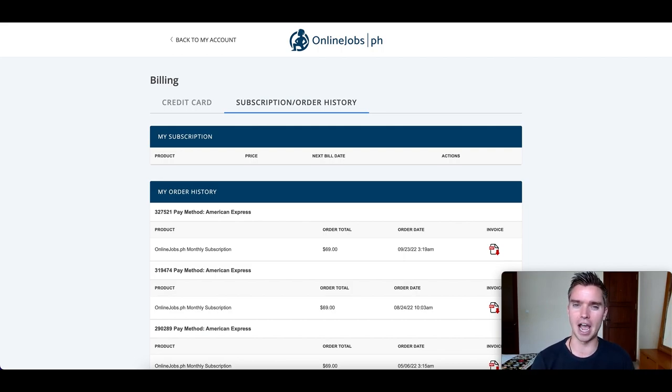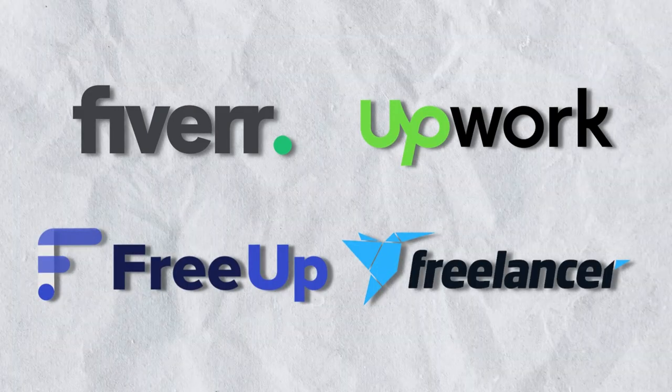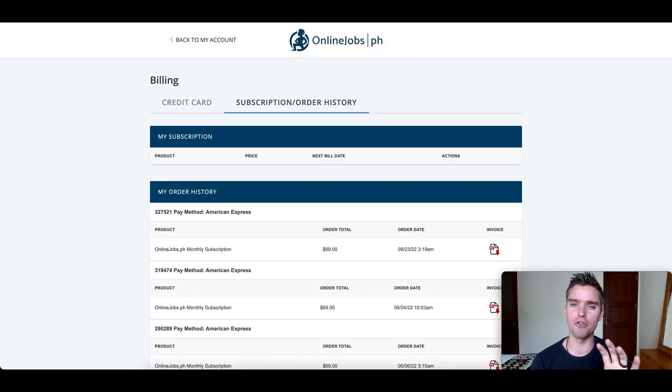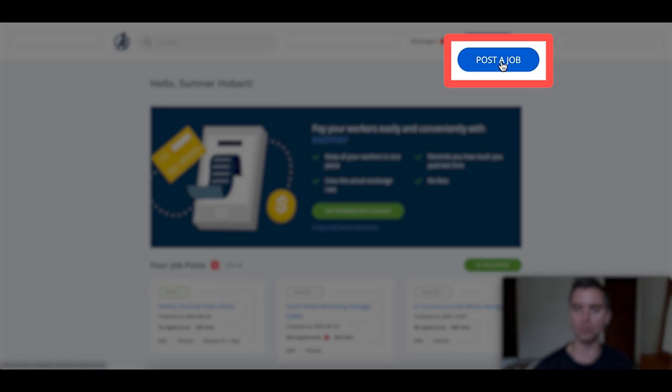Aside from onlinejobs.ph, I also like using Fiverr, Upwork, FreeUp, and freelancer.com. Those are some other good options as well. When you're hiring, maybe it makes sense to take that job description and post on all platforms. But a lot of times I start with onlinejobs.ph. If I couldn't find a really good candidate here, then I'll look at the other platforms. So once you have your account officially created, what you're going to do is click on post a job.